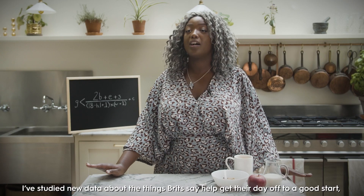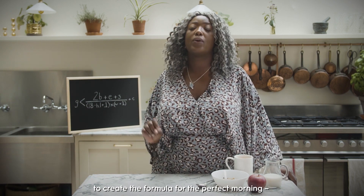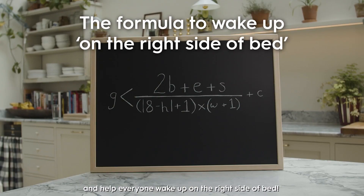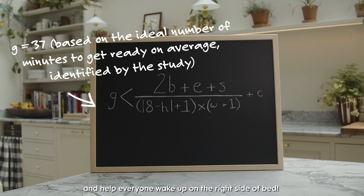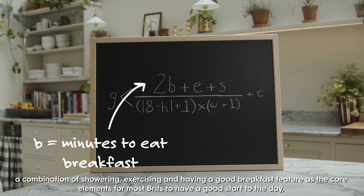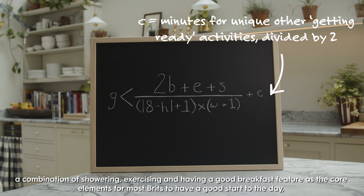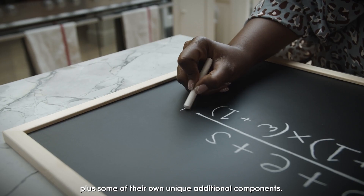I've studied new data about the things Brits say help get their day off to a good start, to create the formula for the perfect morning and help everyone wake up on the right side of bed. According to the research data, a combination of showering, exercising and having a good breakfast features the core elements for most Brits to have a good start to the day, plus some of their own unique additional components.